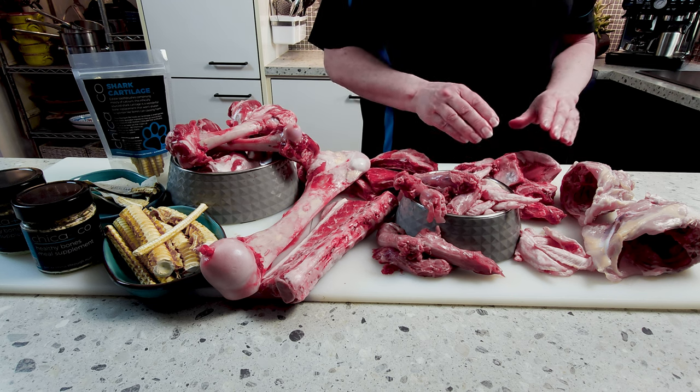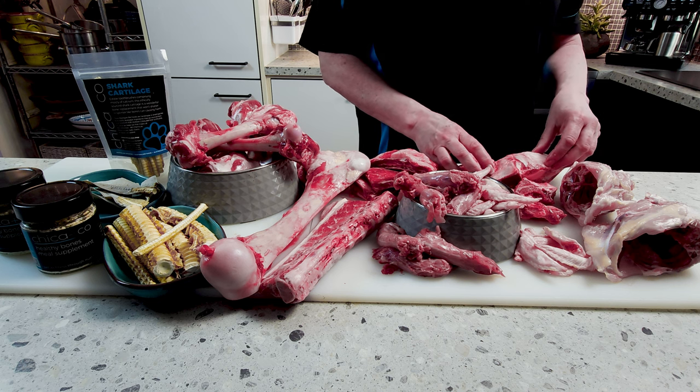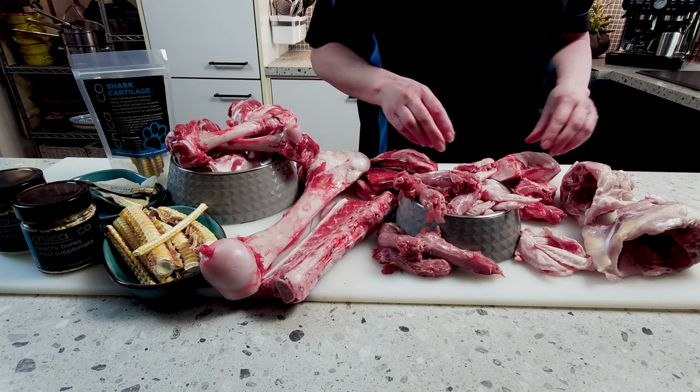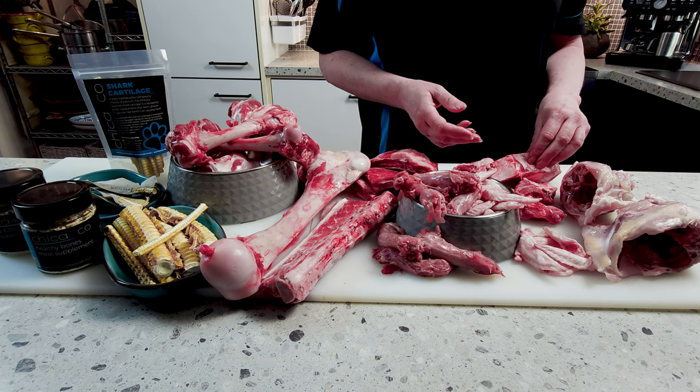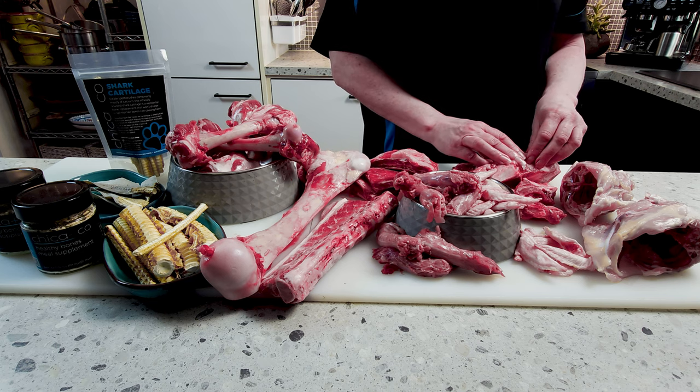Edible bones are non-weight-bearing bones — things like tails, necks, the carcass, the ribs and that sort of thing. Kangaroo tails are fantastic if you can get a good supplier. Beef tails are also fantastic.